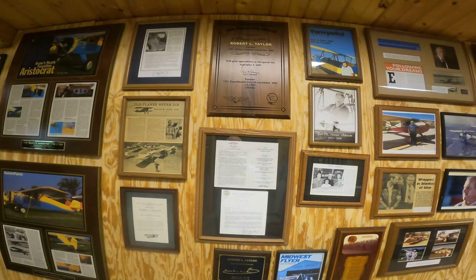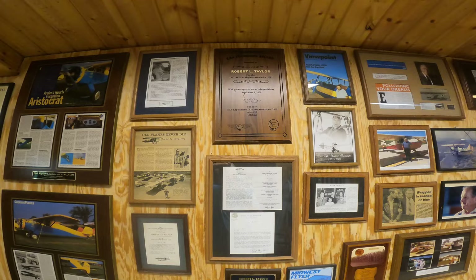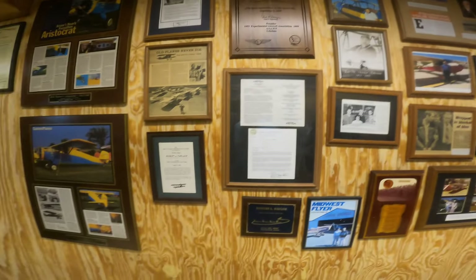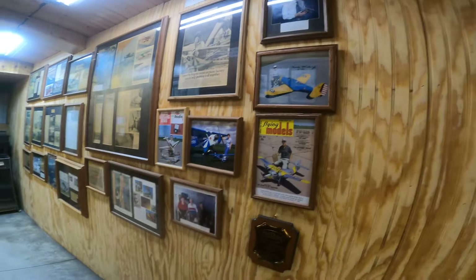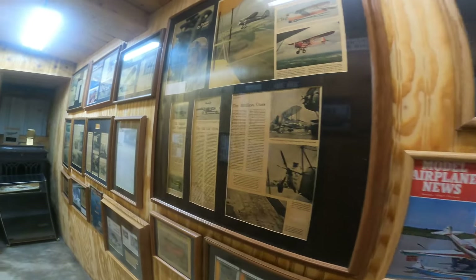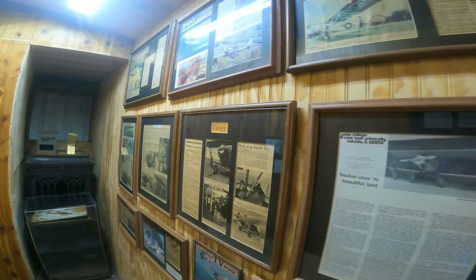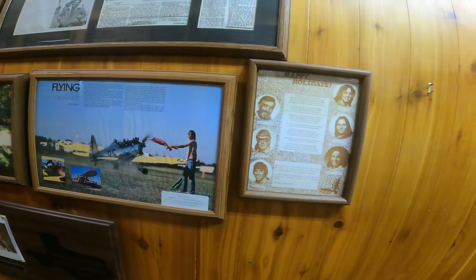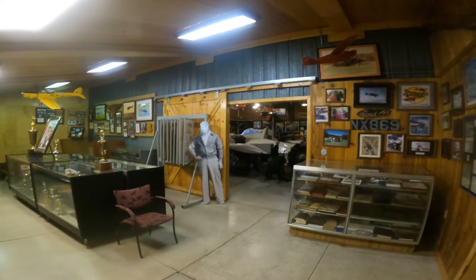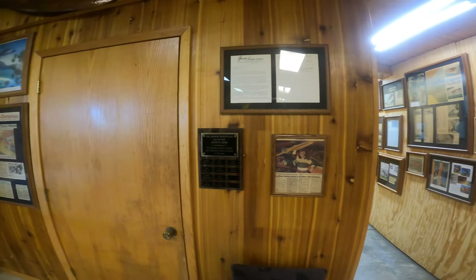He was the founder of the Antique Aircraft Association in 1953. I'm going to get Brent, his son, to tell about that. We were sitting outside last night and a lot of interesting things were said that I couldn't really post, but it was quite interesting — the background these people have, who they knew, and their experiences over the last 50-plus years.